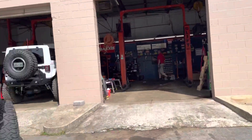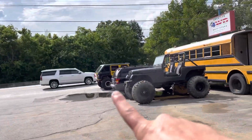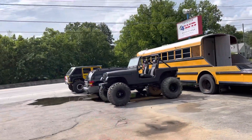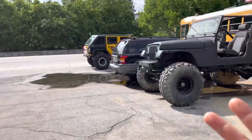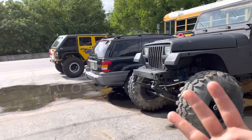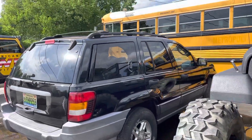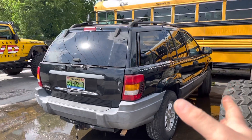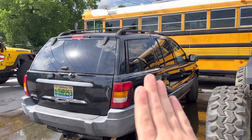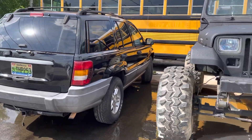We got Brand's Jeep here. We got Karen over there. We got John's WJ — we're going to be doing a complete overland build to that: roof rack, rooftop tent, JK axle swap, long arm, 35s, wheels, lights, and a whole bunch of other crazy stuff. But of course, we need to do some maintenance first because he just picked it up, so we need to get that in a good place.